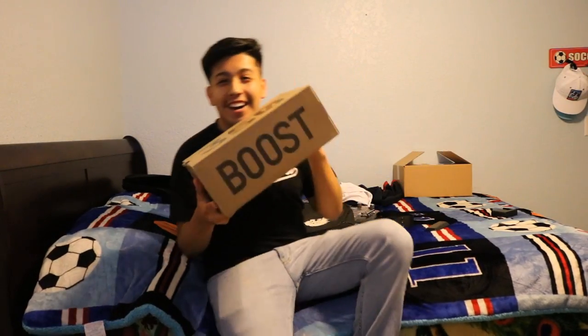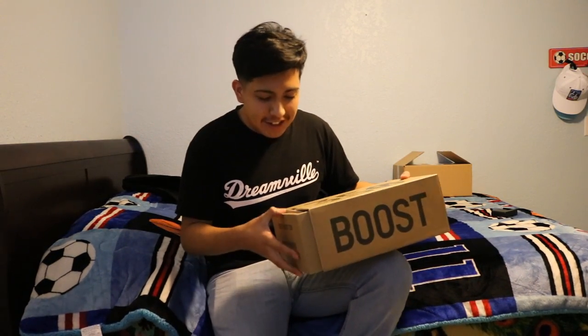What is up guys, I'm back with another video. Today we're gonna unbox my first Yeezy. I got these on StockX — I'll leave a link in the description.